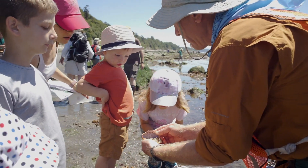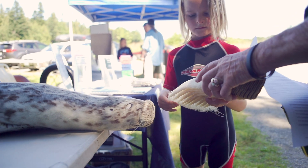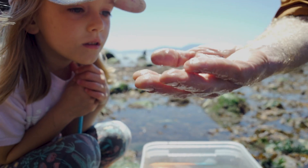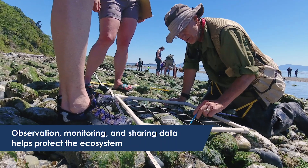It's a low tide day so we have an opportunity to bring out educated people who can tell us what we see in the tide pools, and we're sharing that with the community. We're counting birds, we're counting the intertidal species, we're counting starfish.